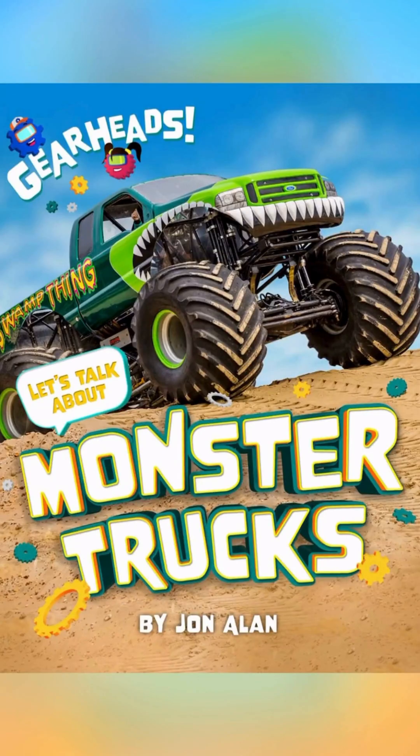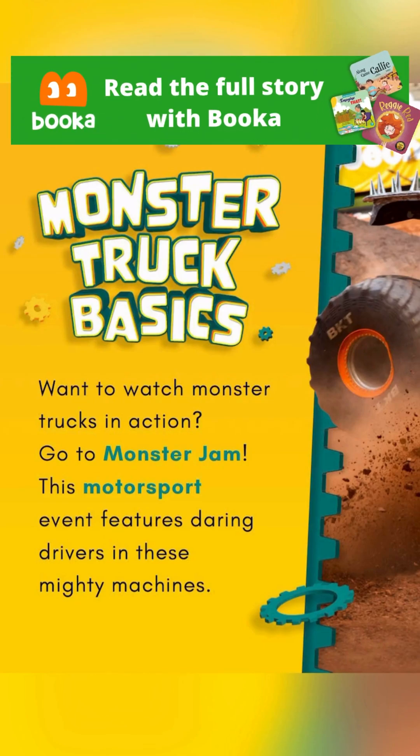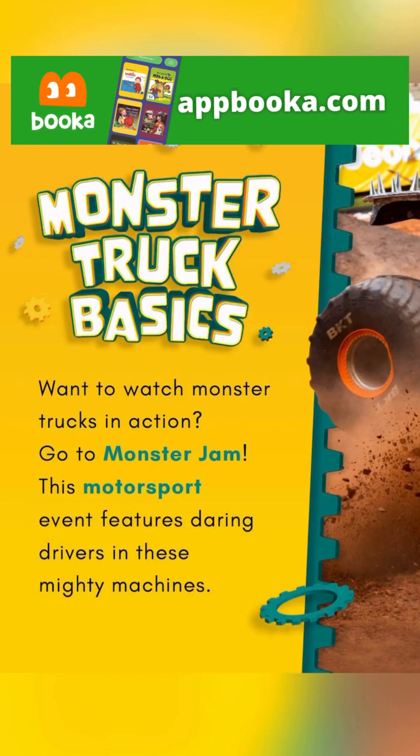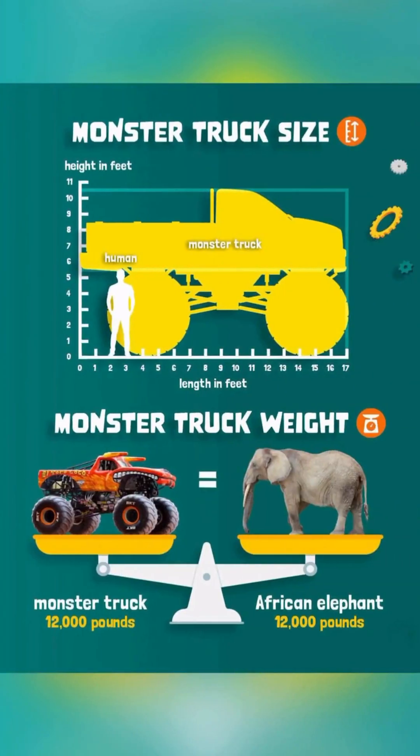Monster Trucks. Monster Truck Basics. Want to watch Monster Trucks in action? Go to Monster Jam! This motorsport event features daring drivers in these mighty machines. Look at those spikes — I wouldn't mess with Maximum Destruction! The trucks all weigh 12,000 pounds, that's 5,443 kilograms.